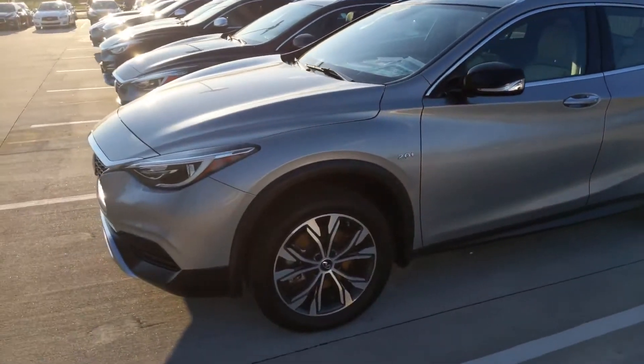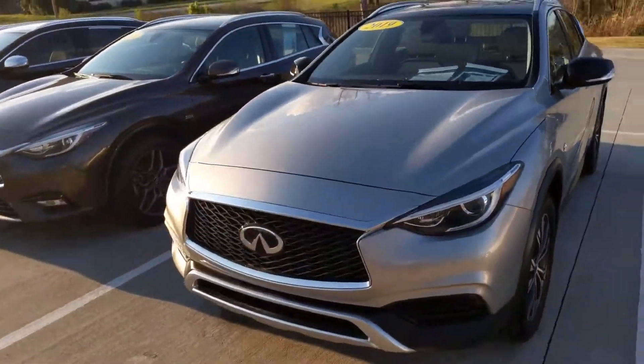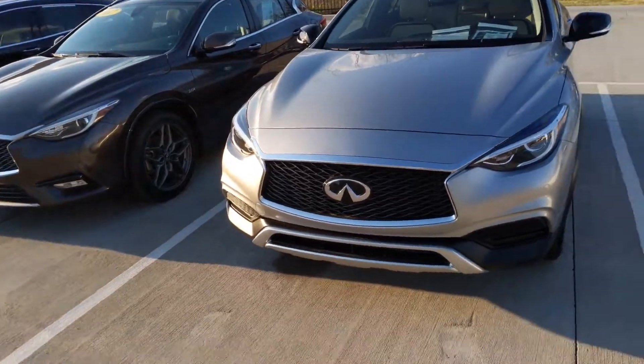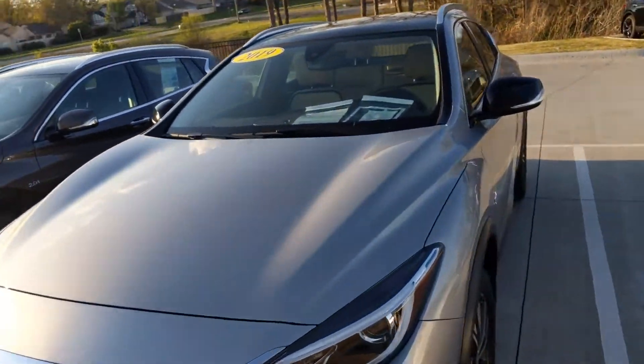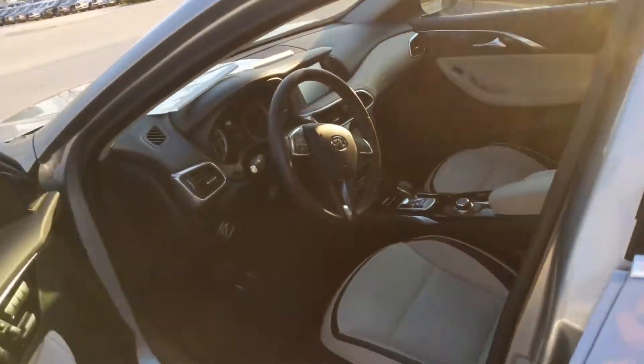The QX30s are excellent, really exciting little vehicles. I'd love a chance to show you the interior of some of them, but I don't have the keys to any of them at the moment, so I was just kind of making my way around.